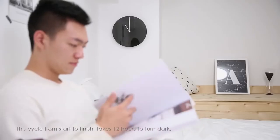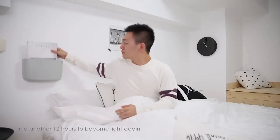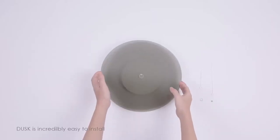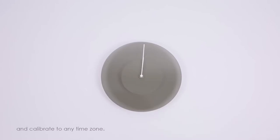This cycle from start to finish takes 12 hours to turn dark and another 12 hours to become light again. Dusk is incredibly easy to install and calibrate to any time zone.